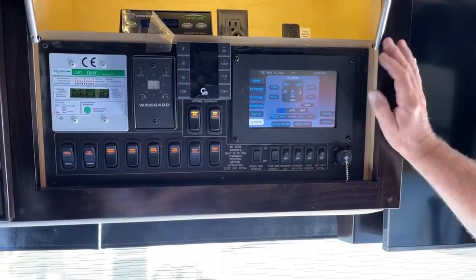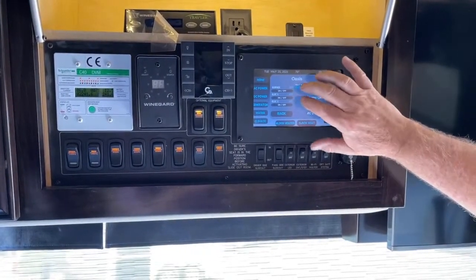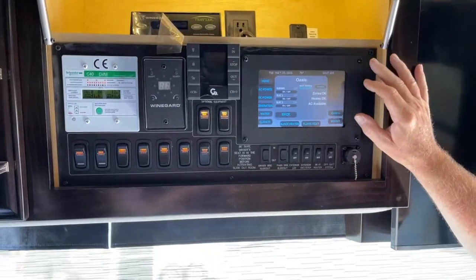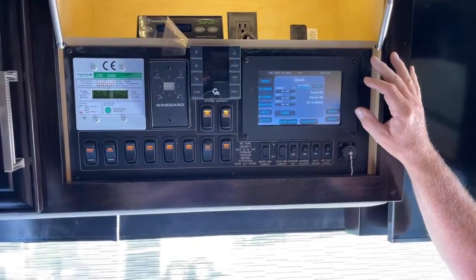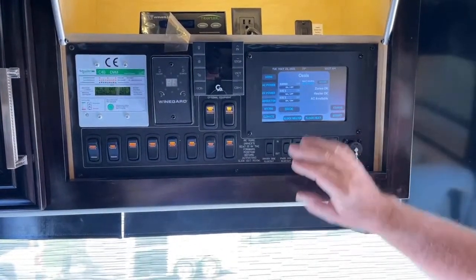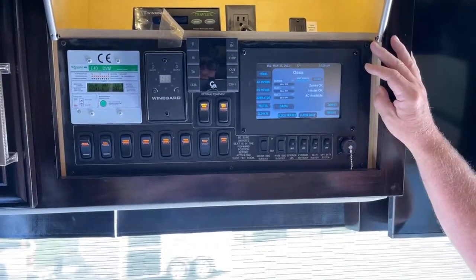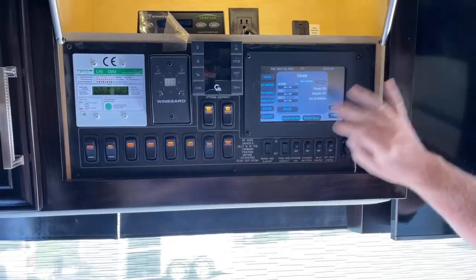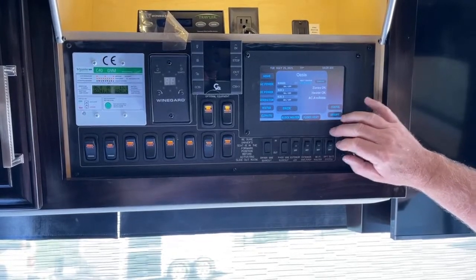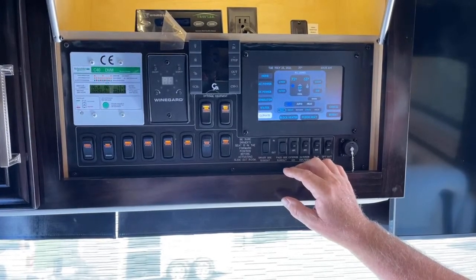I want to show you the Oasis controls. You've got two electric elements and one diesel burner — that's the beauty of the Oasis. You can use it on electric in colder temperatures to heat the coach while plugged in at an RV park and save your diesel. You can run both electric elements, or if it's bitterly cold and you want to heat it up fast, turn on the burner and both electric elements.